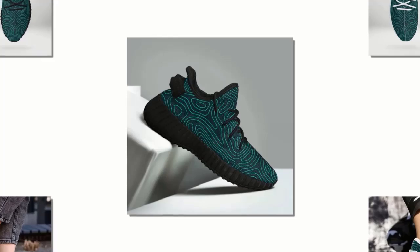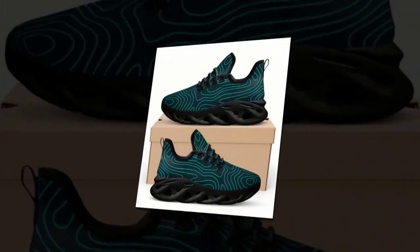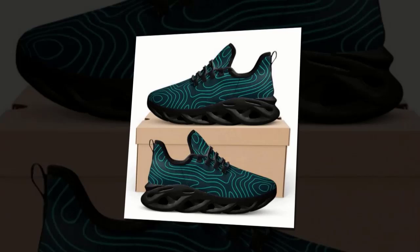Worried about sweaty feet? No need to. These shoes feature a moisture-wicking mesh that keeps your feet cool and snug, even on the hottest days. The breathable upper mesh allows air to circulate, preventing that uncomfortable, sweaty feeling. Say goodbye to discomfort and hello to all-day freshness.